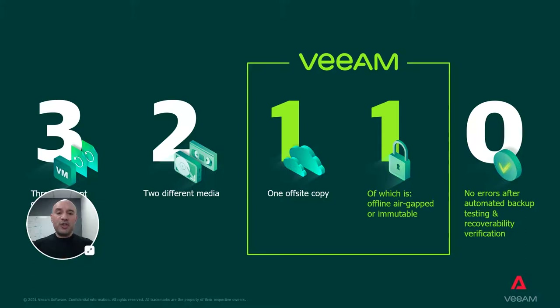Top of mind, your objective is ensuring you have a copy of your data and your systems so they can be restored in the event of any incident. So how do we accomplish this task?